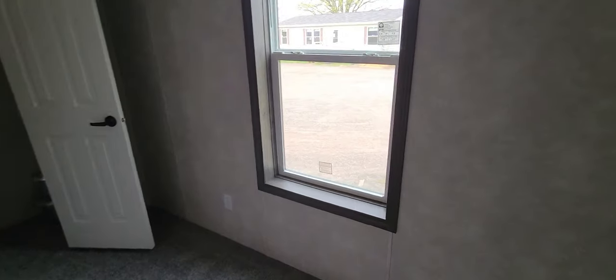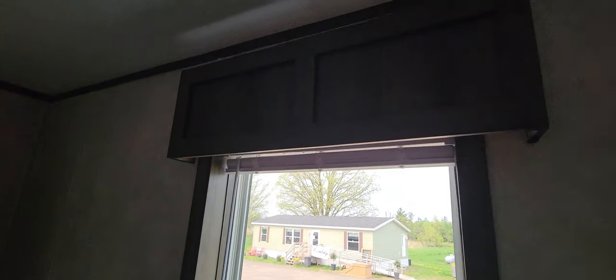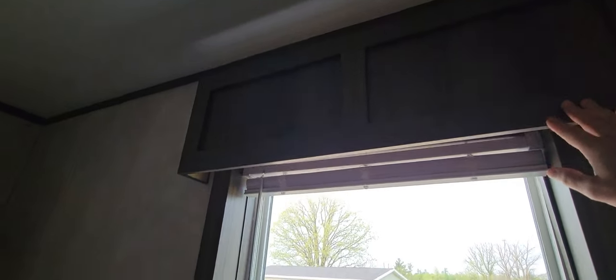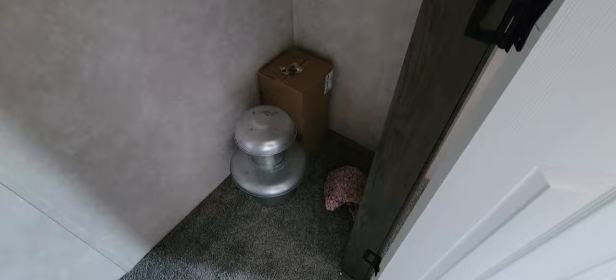We've got this nice big window as well with nice thick walls. There's the classy wood panel up there - I'm not sure what that's called, so if you know, put it in the comments. I'm still learning the terminology with these videos. Here's the closet and it's a bigger and wider closet than usual.